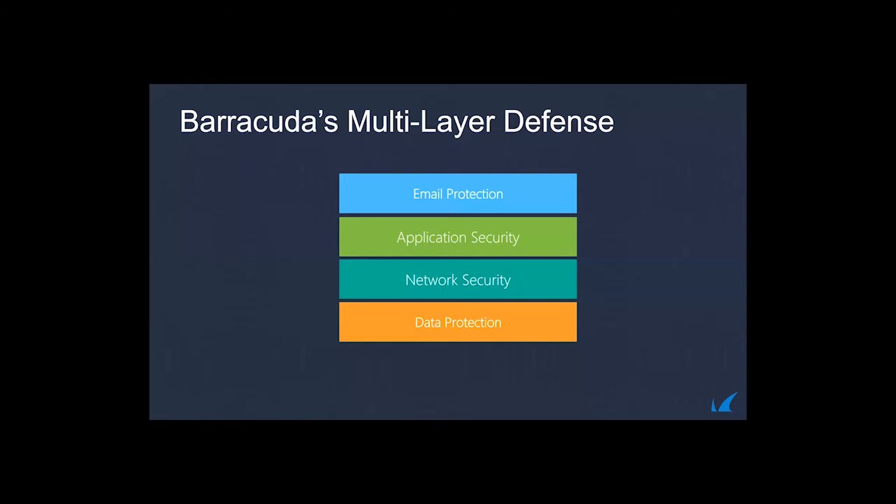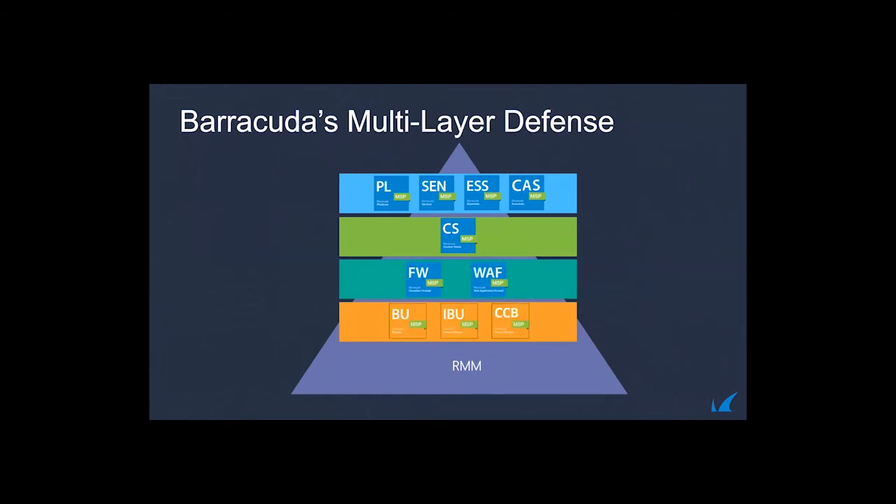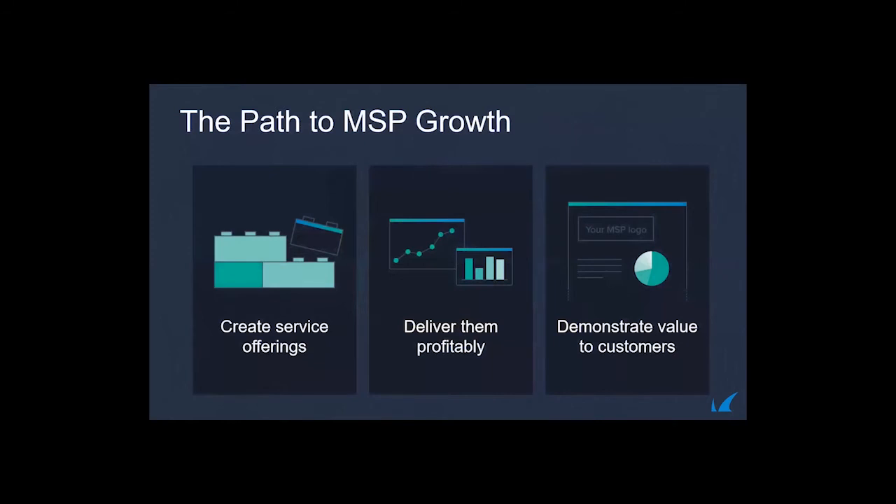This is a big part of Managed Workplace — the Barracuda multi-layer defense system. Whether you're talking about email, application, network, and data, the RMM stitches it together through centralized deployment, reporting, and a comprehensive solution from a single vendor. This really brings everything together as the glue between products. We're very excited to have this complement our expansive suite — from traditional backup and anti-spam to next-gen PhishLine, Sentinel, and ESS products that leverage AI to detect threats.